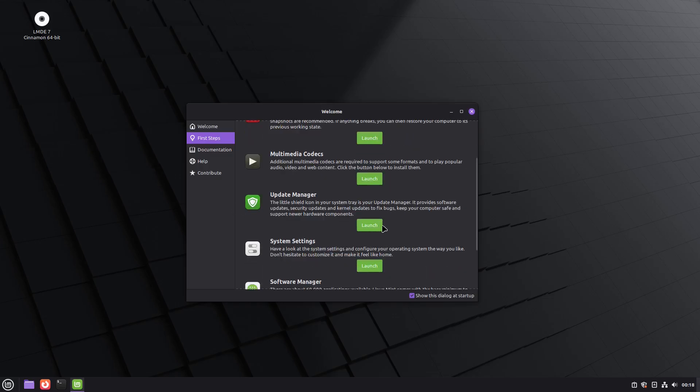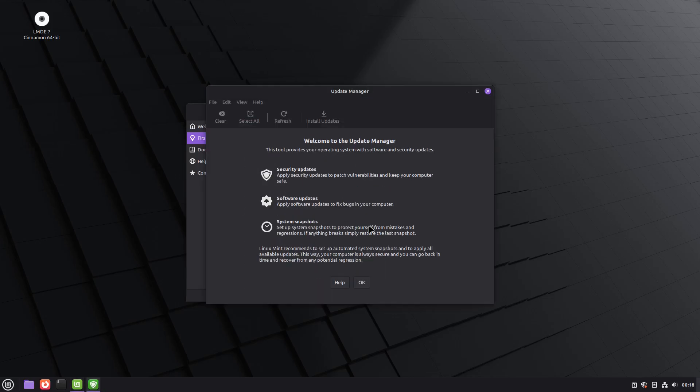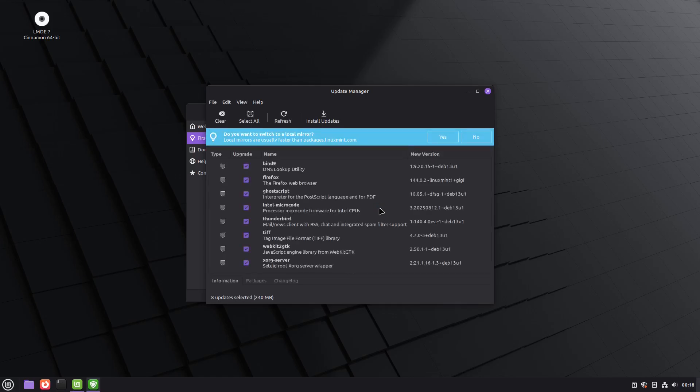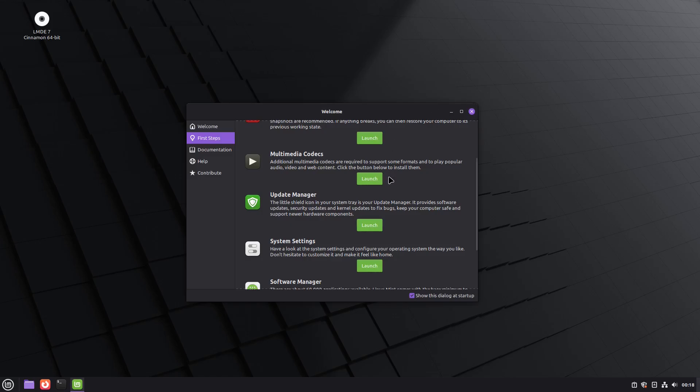Then you have the update manager. Click on it and it takes you to your system updater. Click OK, it refreshes the system and looks for available updates. When it's done, just click 'Install updates' to apply them.